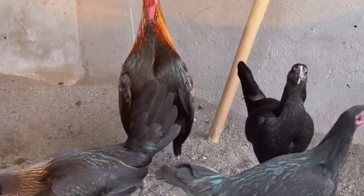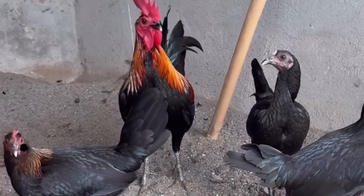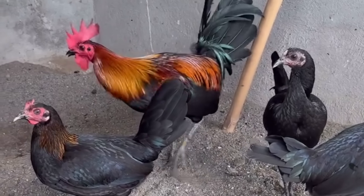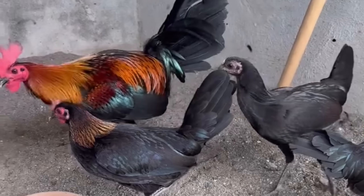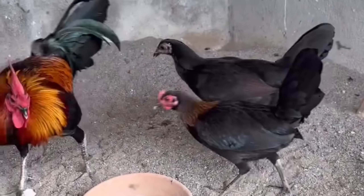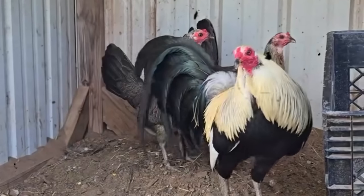Some breeders fall into the trap of chasing beauty — the perfect sheen of feather, the flawless stance, the textbook station. They breed for the bird that pleases the eye, but in doing so, they forget to protect the very traits that make a gamefowl a warrior. Breeding for looks alone is like buying a knife for its shiny handle, without ever testing the sharpness of its blade. It might dazzle you in the light, but when it's time to cut, it fails you.